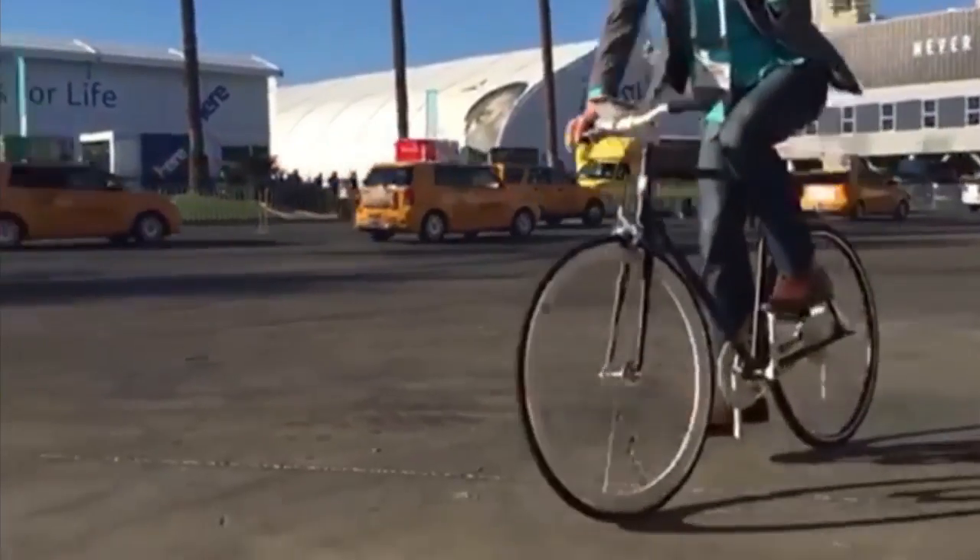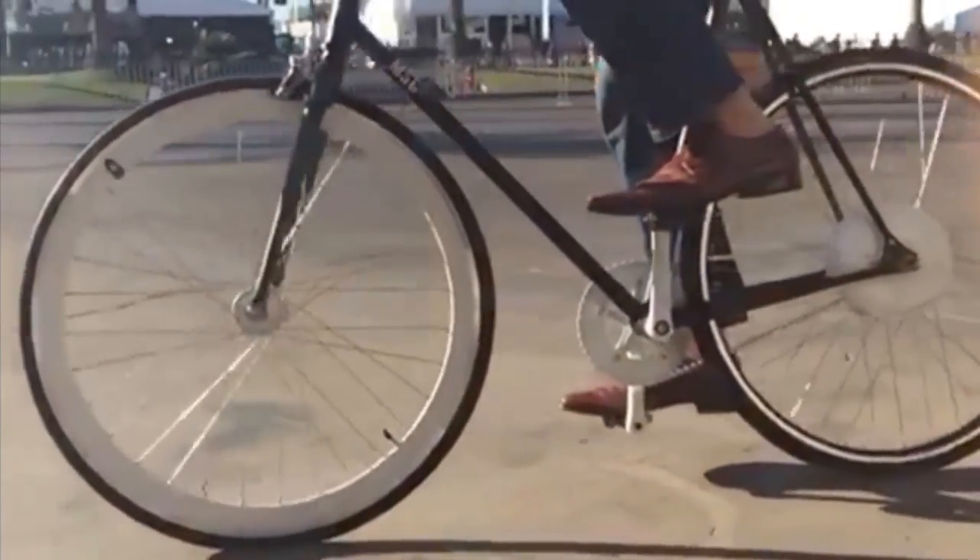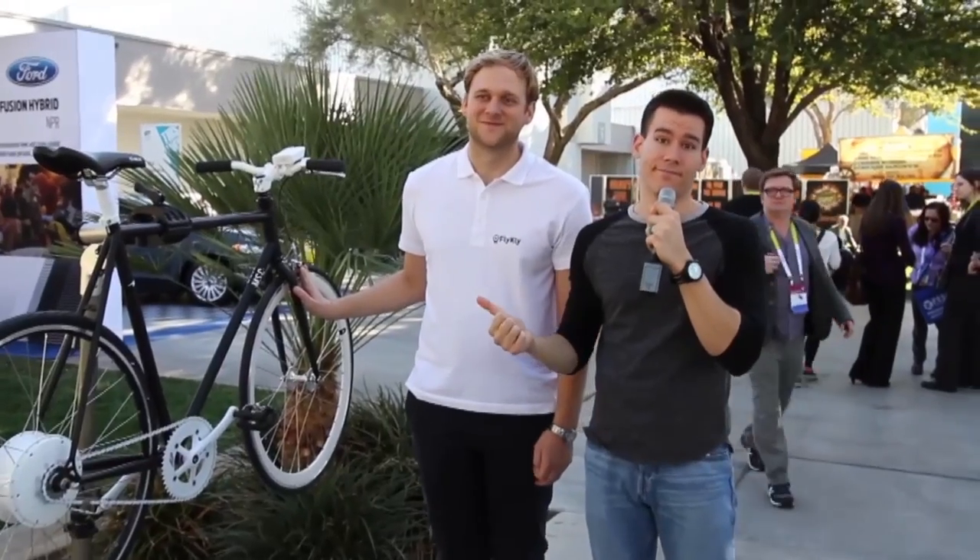Oh man, this is a great bike. I got to say, I want one — it's going on my wish list this year. Thank you very much. You guys have got to get this bike, it's awesome. For more videos from CES, go to PopSci.com, or for the whole CES show, go to Portico.tv.